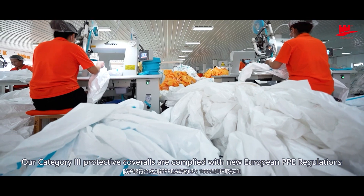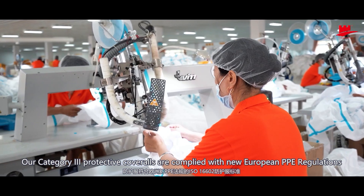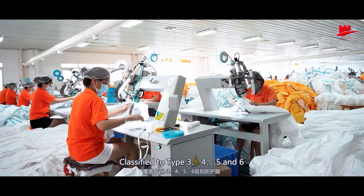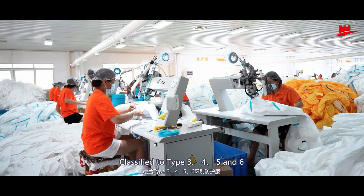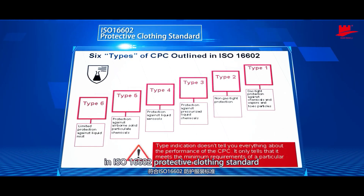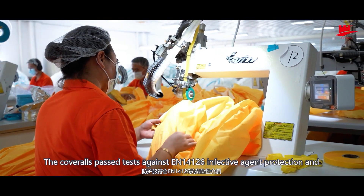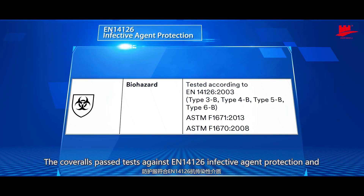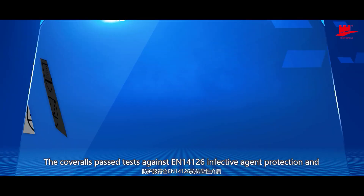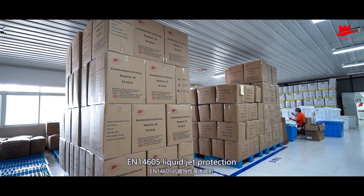Our Category 3 protective coveralls are compliant with new European PPE regulations, classified to Type 3, 4, 5 and 6 in ISO 16602 protective clothing standard. The coveralls passed tests against EN 14126 infective agent protection and EN 14605 liquid jet protection.